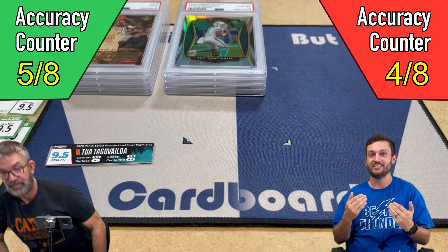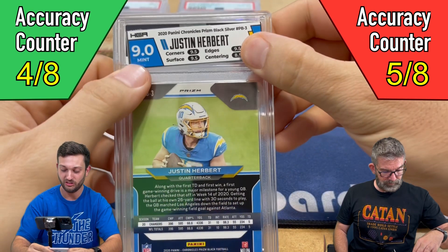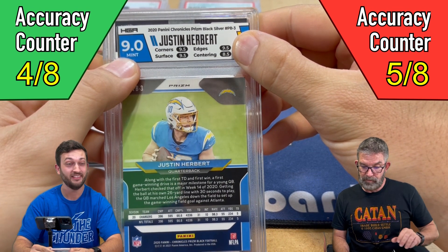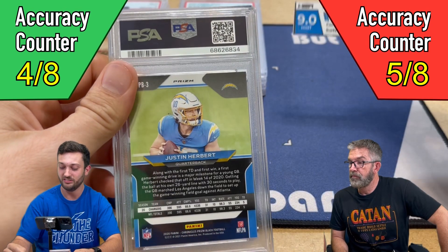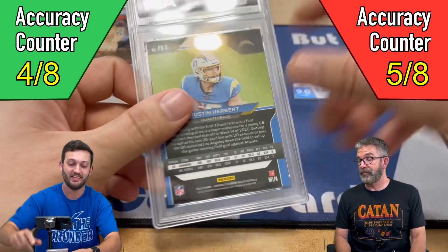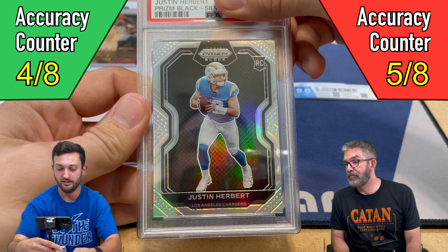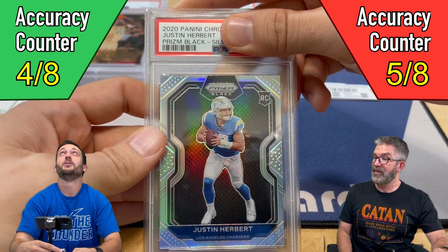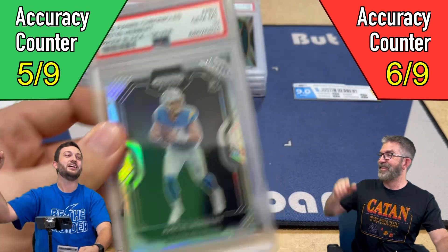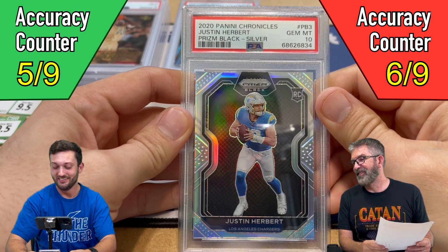The last card is mine — a big card, my personal card. It was also an HGA 9. This is a Justin Herbert Prism Black Silver. It got an 8.5 for centering, everything else was a 9.5. That led me to believe there's a good chance this one moves up. On the back, the centering is pretty far off, but it is within the 25-75. The front is a little bit off left and right, but well within the 60-40. We both pre-graded it a 10, and it got a Jim Mint 10! Let's go! Thank the Lord that my Herbert card gymmed out.